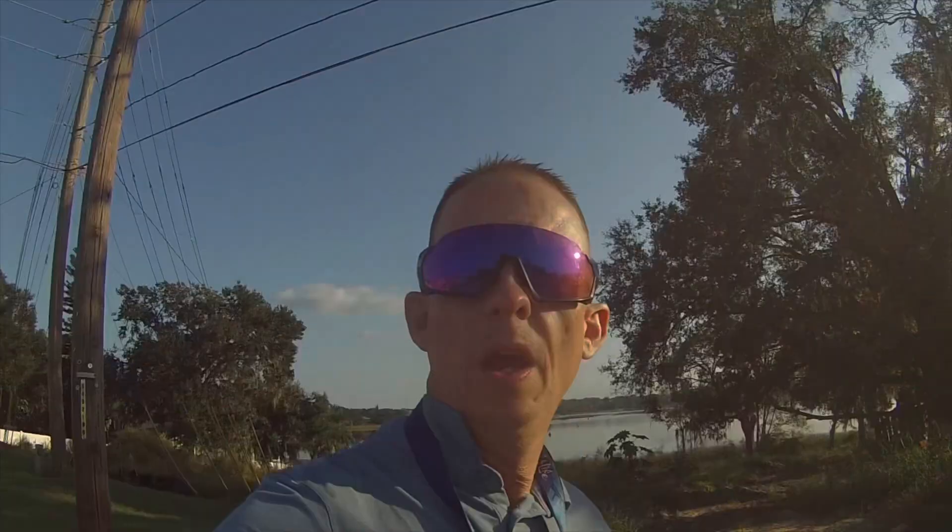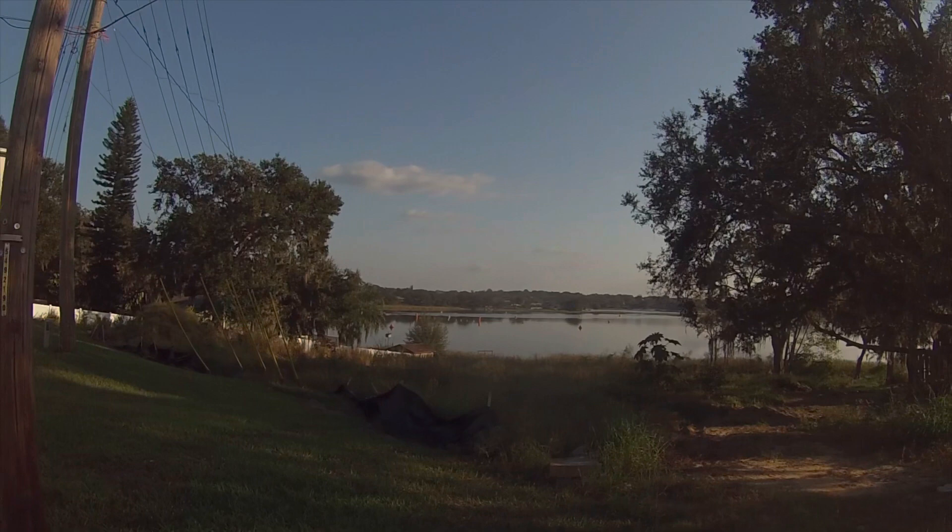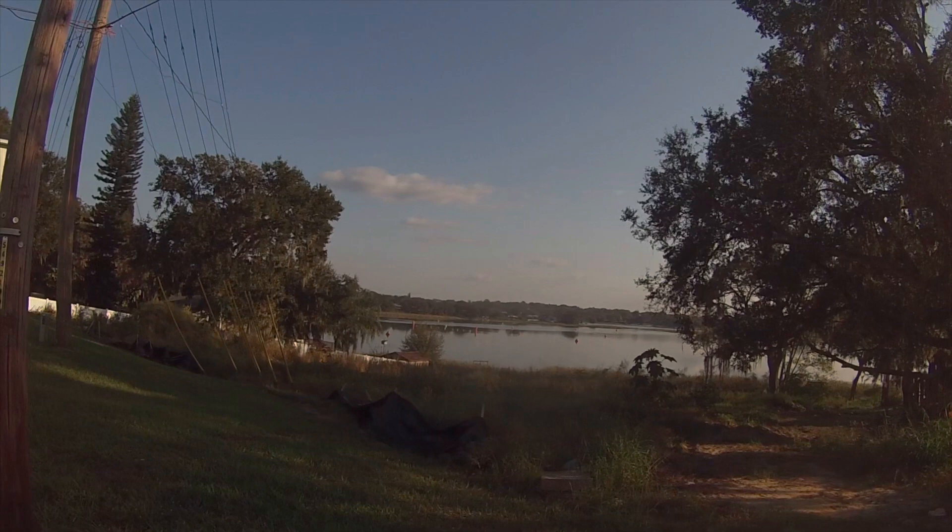Right behind me is the swim portion — I've got a pretty good view and I'm impressed. I was just testing my bike out and everything looks great. They've got everything set up nice, all the buoys are set up. It's going to be a great day. The water is nice and smooth, like a lake should be.